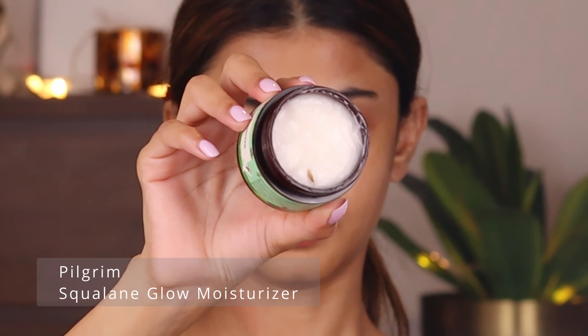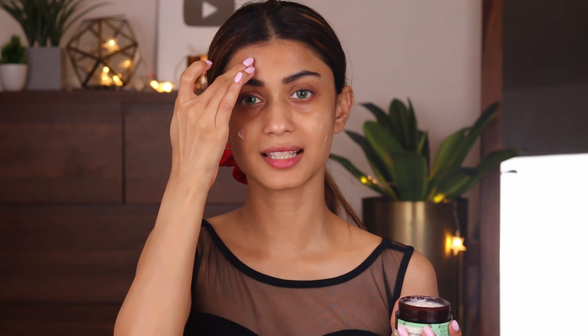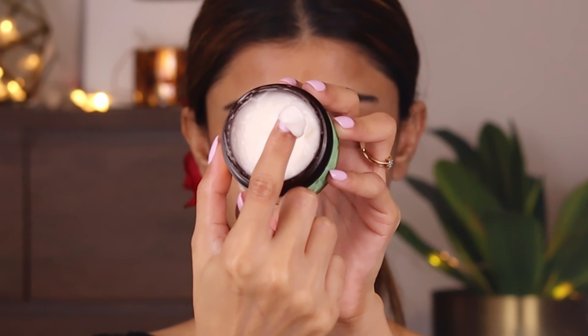Next I'm going to use the Pilgrim Squalene Glow Moisturizer. I'm going to take a sufficient amount and apply it all over my face. The texture is like a rich gel cream so it feels very hydrating. This one too has got super ingredients like squalene, niacinamide, and vitamin C. It reduces the appearance of fine lines and wrinkles, firms the skin, and fades dark spots and pigmentation.